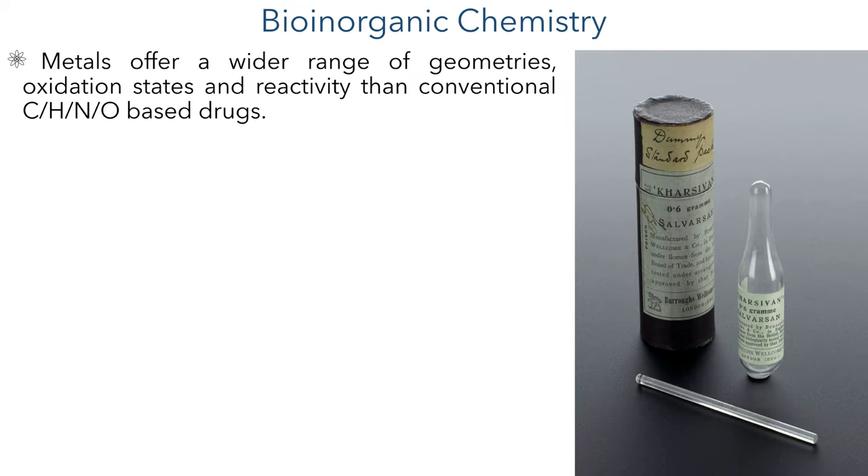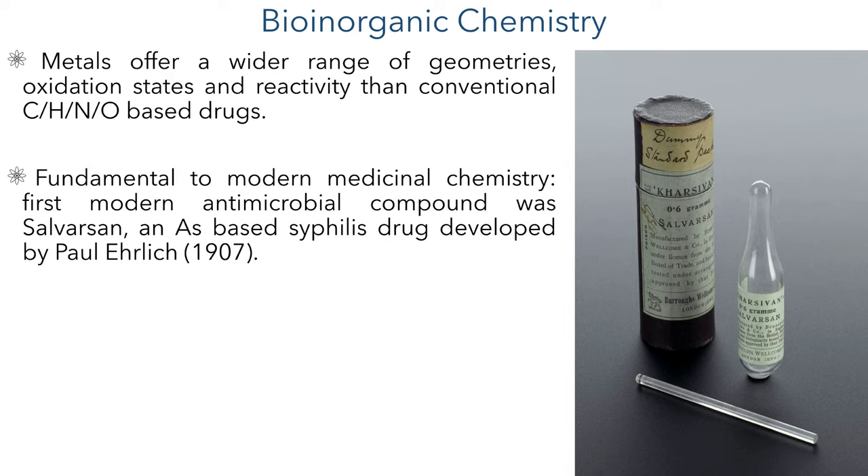This research comes under the field of bio-inorganic chemistry, which studies the roles of metals in biology and also the development of metal-based therapeutics. This is an attractive strategy as metals offer a wider range of geometries, oxidation states and reactivity than conventional organic-based drugs. Bio-inorganic chemistry is at the very foundation of modern medicinal chemistry.